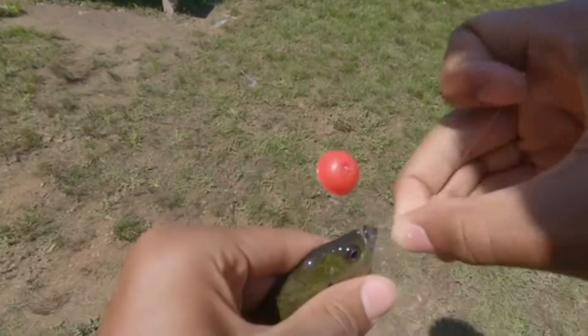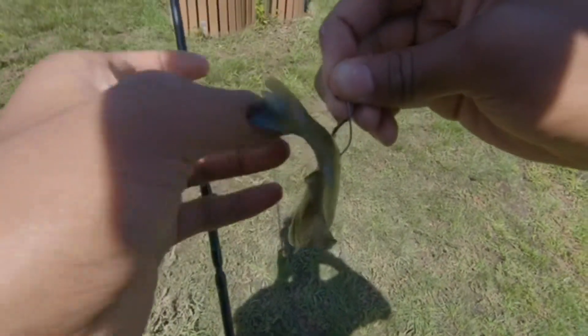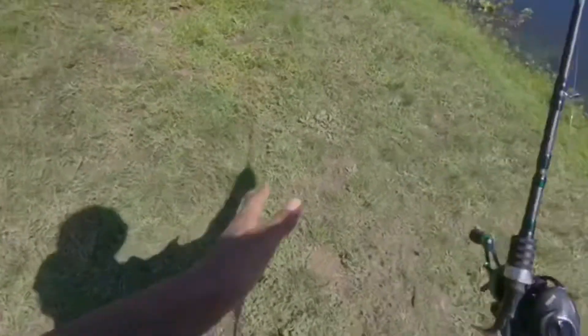Now this is what you call a perfect bait size. We're just going to put this little guy on the hook like so — I'm going to get him right through the back so that way he can swim around. Whenever you're fishing with live bluegill, remember to take off all the scales off the hook for a better hook-up ratio.